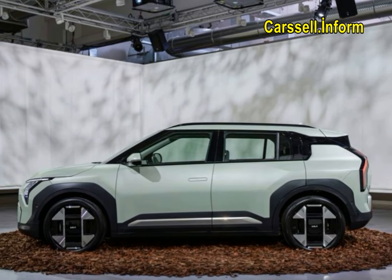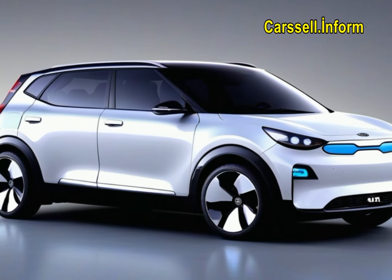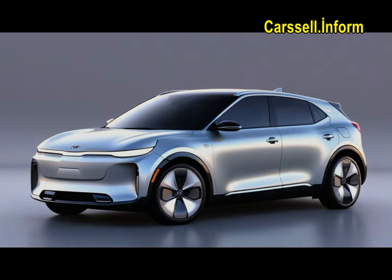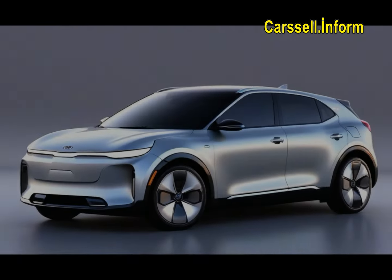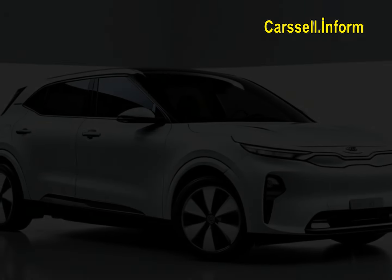While Kia has plans for a mid-sized EV5 SUV, it won't be available in the U.S. We've had a close look at the European model and can confirm it offers a compact, five-passenger, five-foot-tall, 14-foot-long frame with a softer, friendlier appearance compared to the EV9.